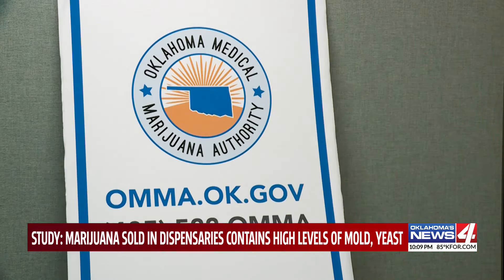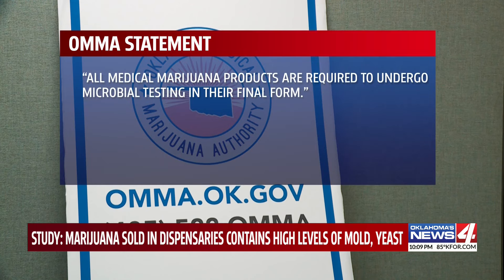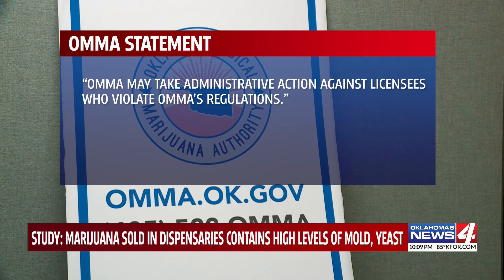We reached out to OMMA, who responded in part saying: "All medical marijuana products are required to undergo microbial testing in their final form." Adding that OMMA may take administrative action against licensees who violate OMMA's regulations.